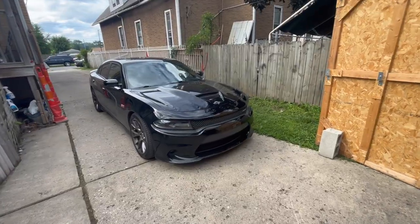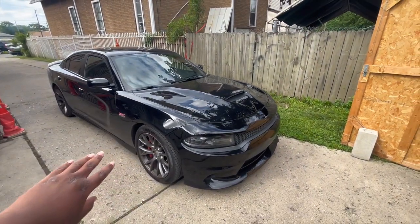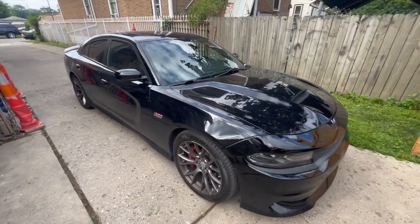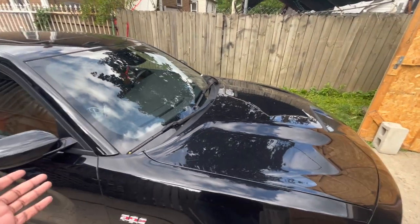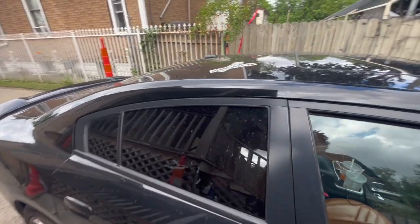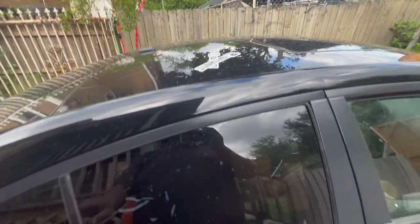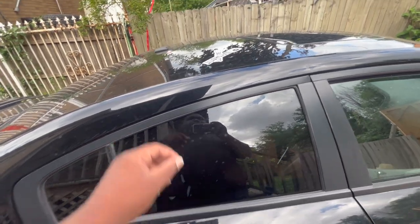I'm gonna tap back in with y'all when we get over there and get settled. I want to show you all the stickers. Y'all, we just pulled up to Pack-a-Punch Performance Garage. Y'all see the car - it looked very, very dirty. I don't got no excuse for y'all, but I'm gonna show y'all the window stickers and where we're gonna put them. We got just the YouTube logo and Instagram logo - it's gonna go right around here.